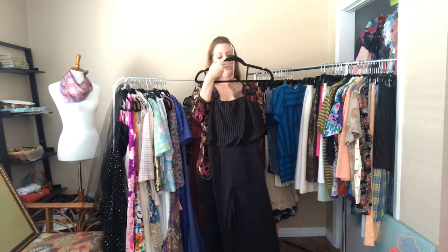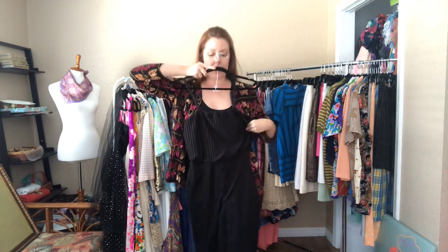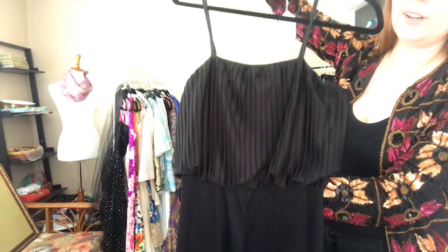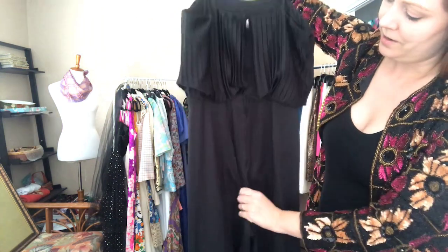A black strappy dress — 34 bust, 30 waist, 36 hip — it hits me right at the tippy tops of my feet. Just a simple black strappy dress, but it's really got some charm to it.